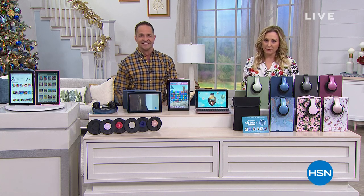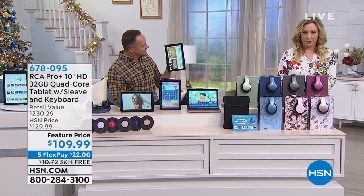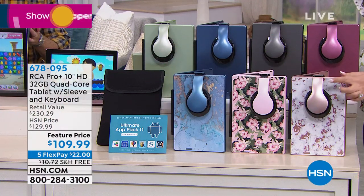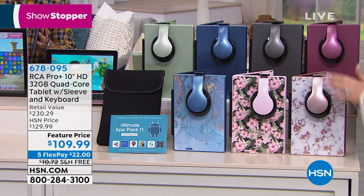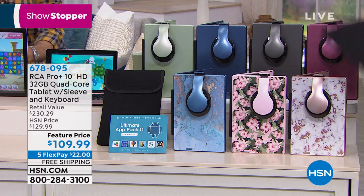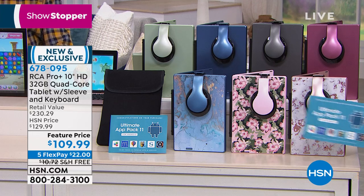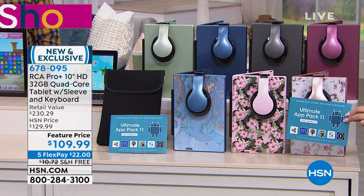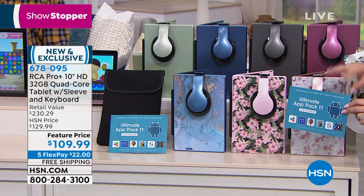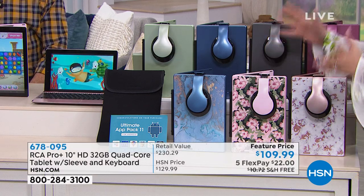Hi everyone — I'm Helen Keeney here with Aaron Berger with the tablet of the season. You're getting an RCA 10-inch tablet with 1080p — our showstopper. It includes DJ-style headphones that match the rose gold marble color, a neoprene case with hook and loop closure, and an app pack with $150 worth of downloadable software including Office Suite, where you can interface with Microsoft PowerPoint, Excel, and other documents.